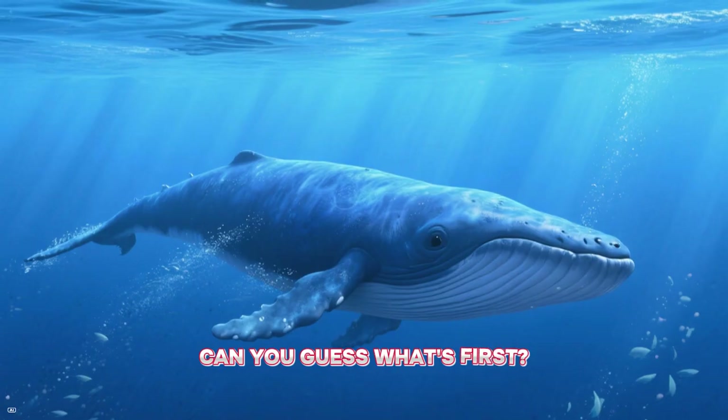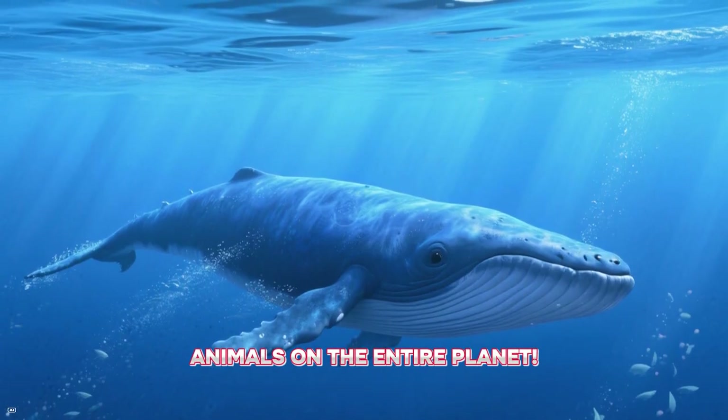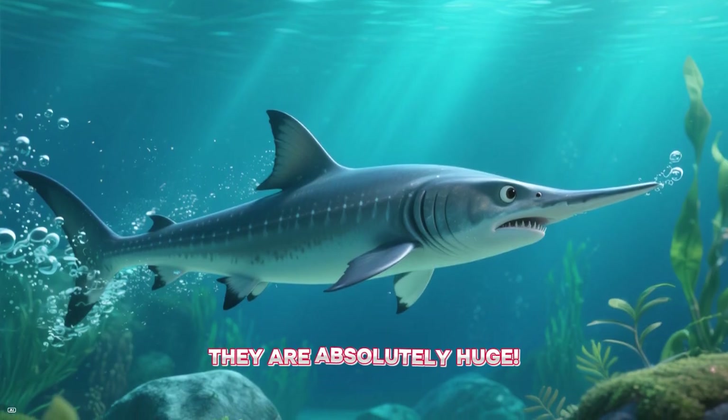Can you guess what's first? It's the blue whale! Blue whales are the biggest animals on the entire planet. They are absolutely huge!